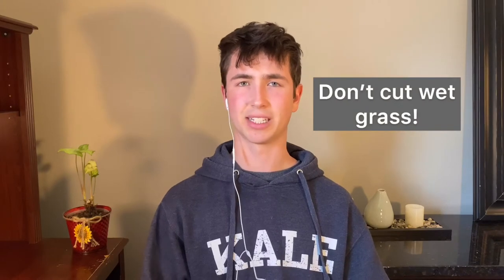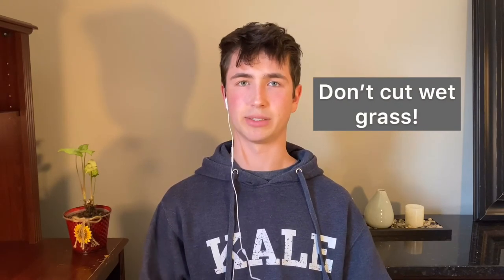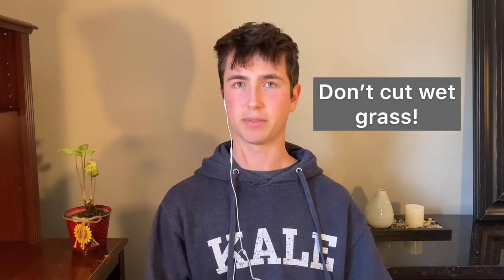If the grass is damp and the leaf blower isn't getting it all up, bring a broom and sweep it back onto the lawn. Be good at judging the weather and time of day — in the morning there's dew and the grass will be wet and won't cut well, which is why I don't recommend cutting in the morning. If it rained the day before, bring a broom just in case.